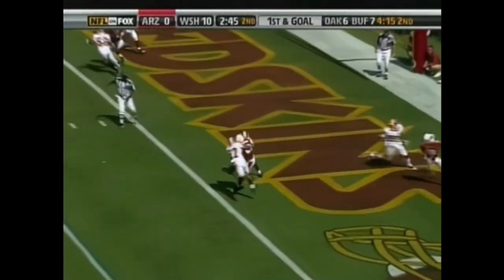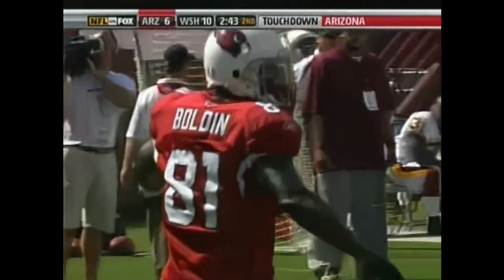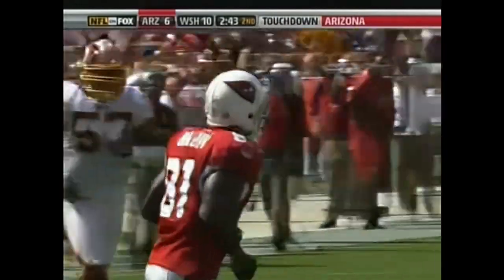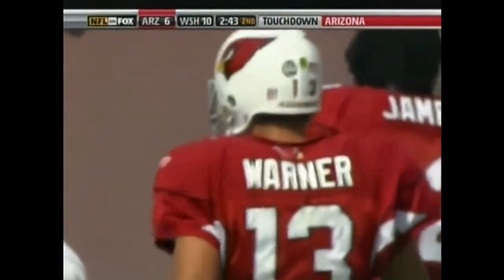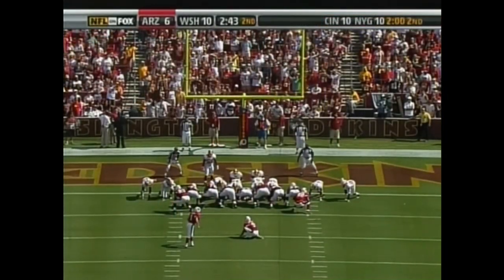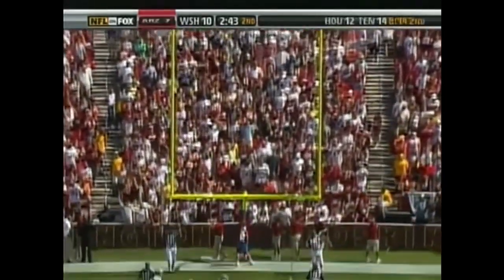Warner to the end zone — touchdown, Anquan Boldin. He's so big and so physical; you get down around the goal line and it's virtually impossible. We've seen so many short touchdown passes to Anquan Boldin. Neil Rackers adding the extra point, so the Cardinals drive 84 yards.